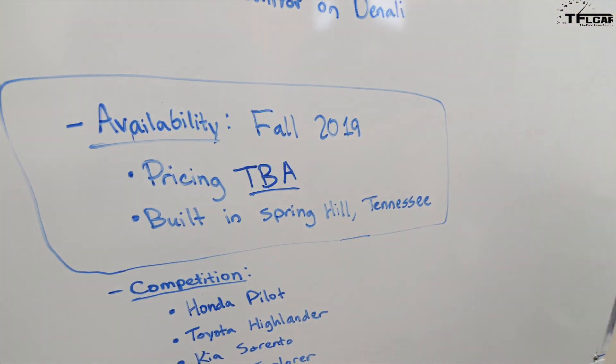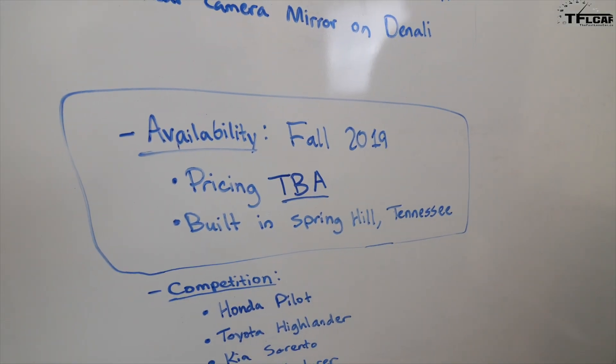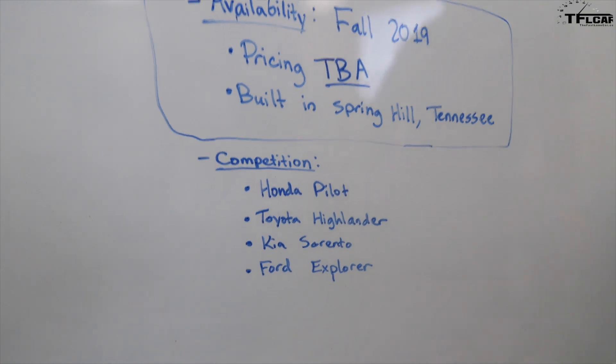When can you buy the 2020 GMC Acadia? According to GMC, it'll be available in the fall of 2019. It will be built in Spring Hill, Tennessee, right here in the United States. Unfortunately, pricing has not been announced at this time.